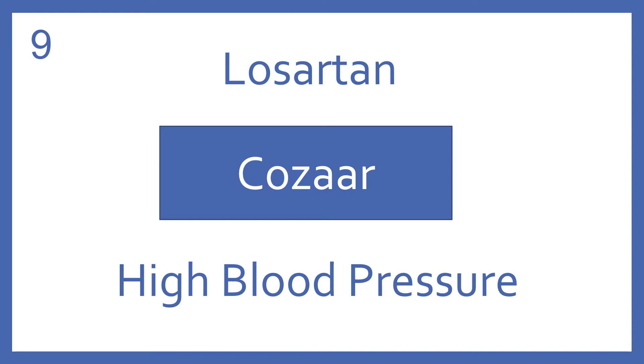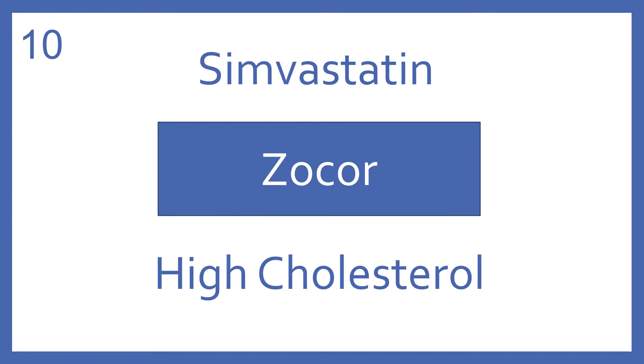Losartan, brand name Cozaar. Losartan is an angiotensin receptor blocker for high blood pressure. Simvastatin, brand name Zocor. Simvastatin is an HMG-CoA reductase inhibitor for high cholesterol.